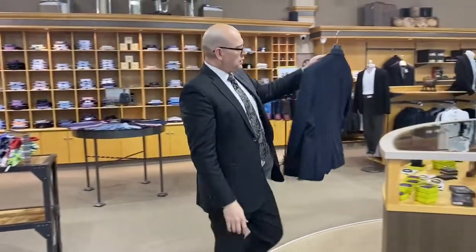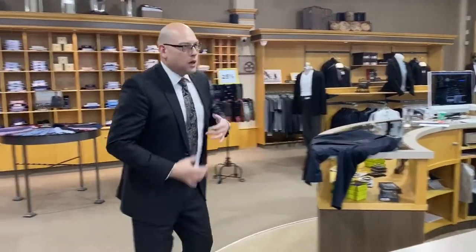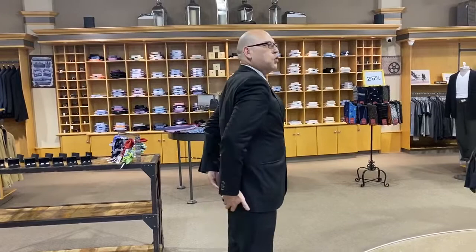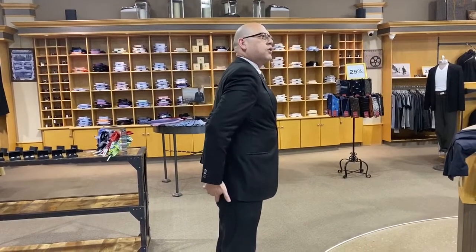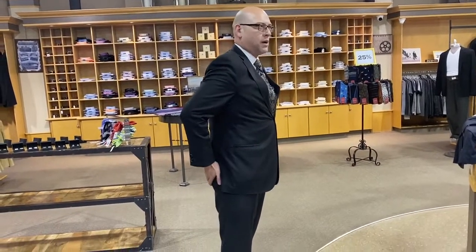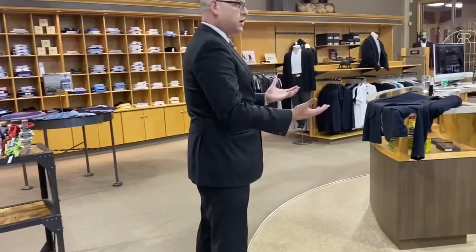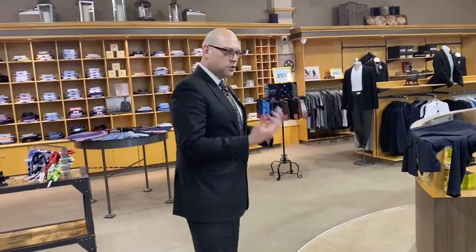I'm just going to put it to the side for the time being. On my suit, the back of the coat is about three quarters of the way down on my backside. When it comes to sport coats and some of those new modern suits, you will find them to be a little bit shorter, though the same rule can somewhat apply.